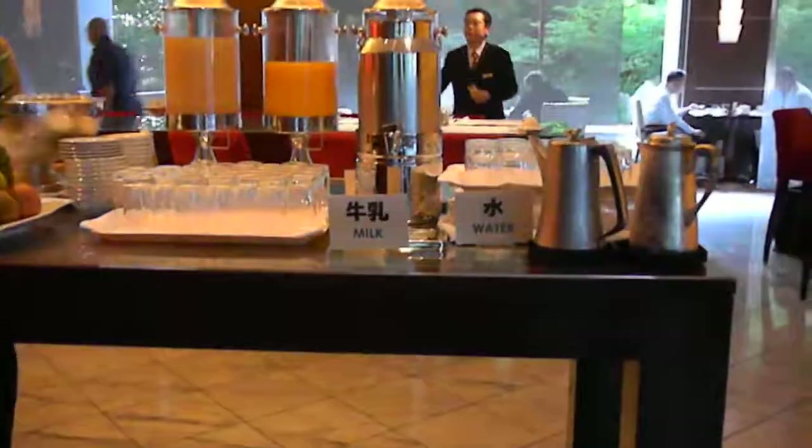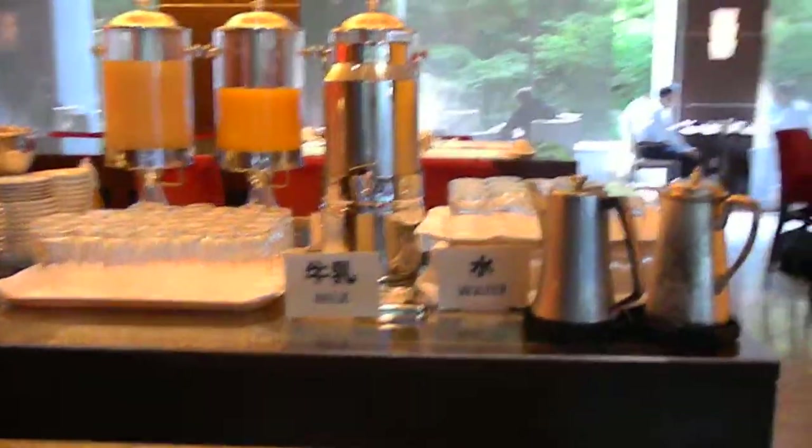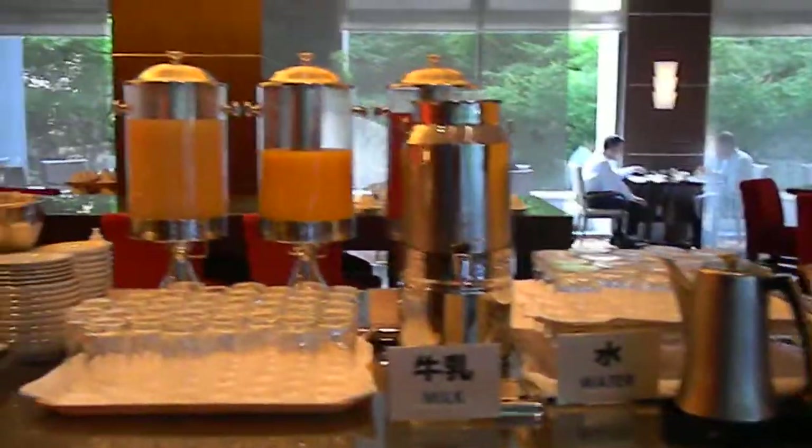I'm here at the Sheraton and I want to show you the breakfast. They have the drinks here — the milk, the water, and the juices.